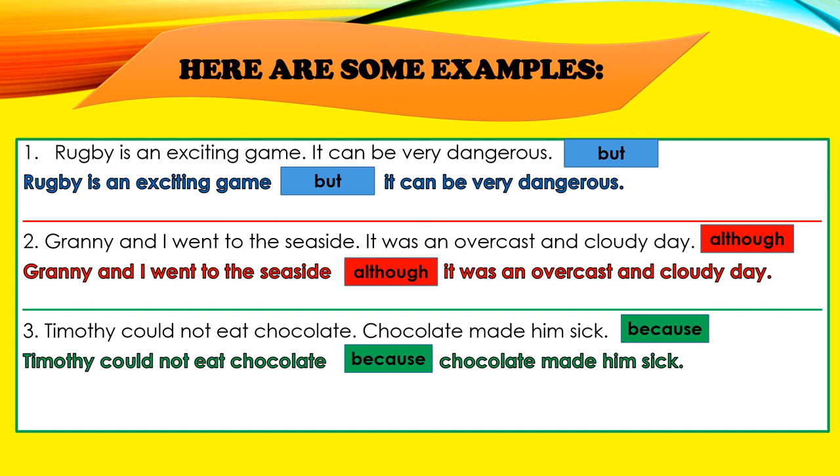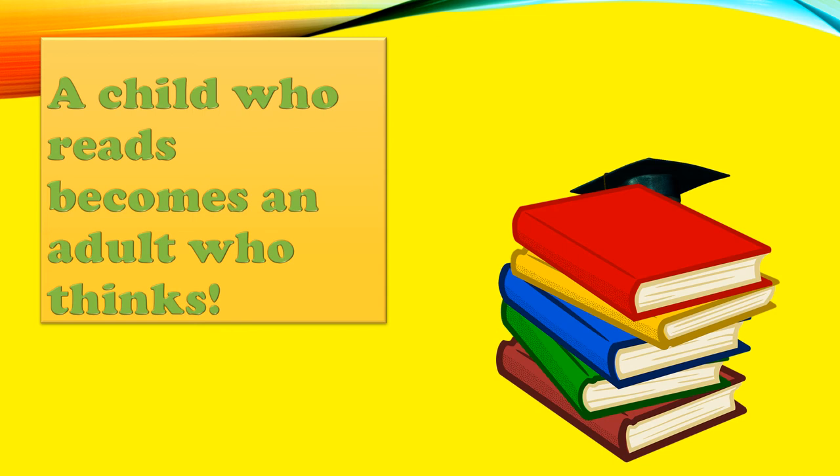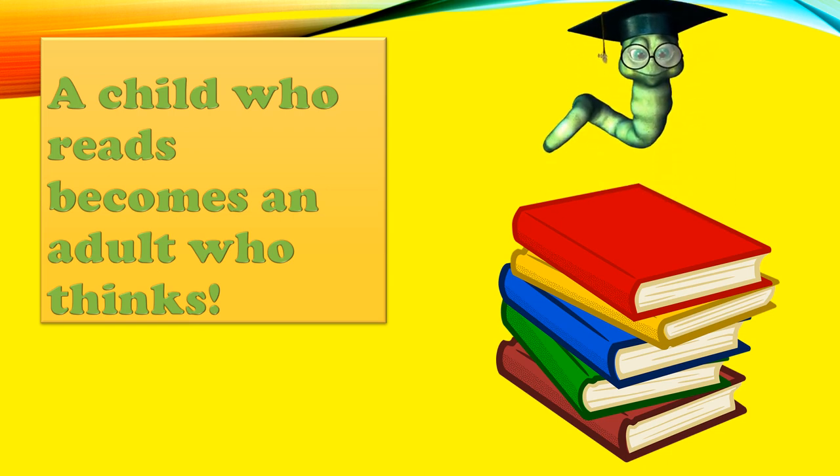Read these examples again, boys and girls — I will give you a few seconds. I hope you now understand conjunctions a lot more. Remember, boys and girls: a child who reads becomes an adult who thinks. Thank you.